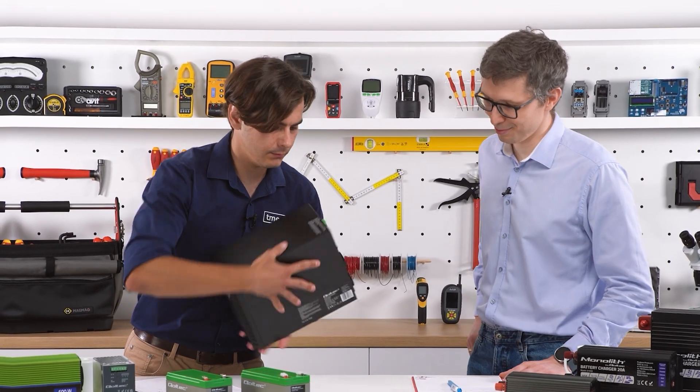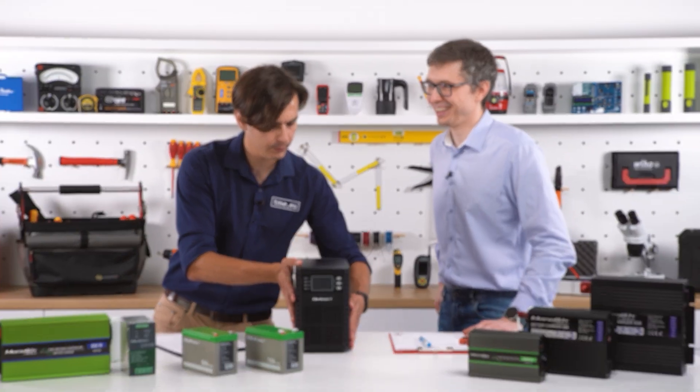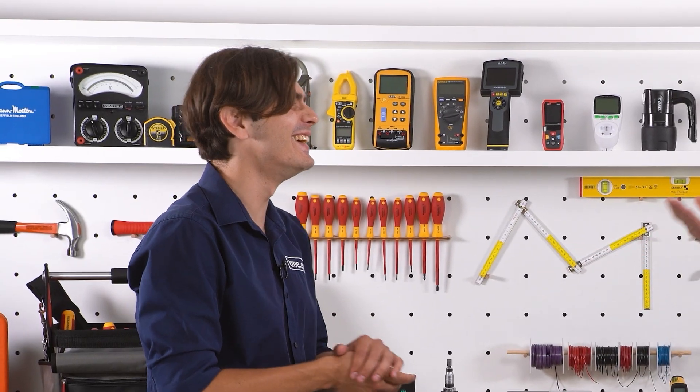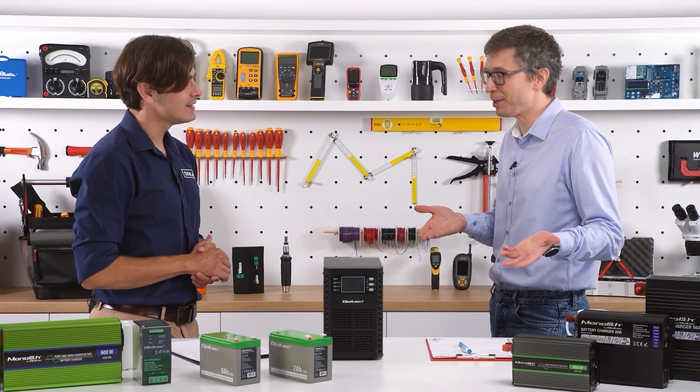The first stuff you should check is if it's connected to the grid and it's powered on. You have to check the simple stuff because it's sometimes the main problem.